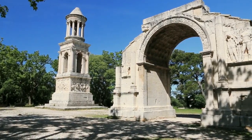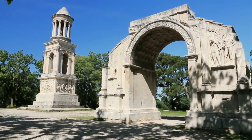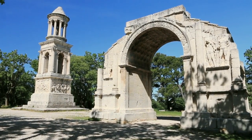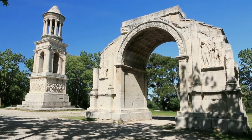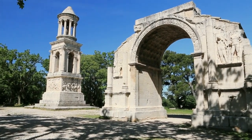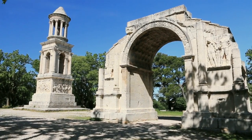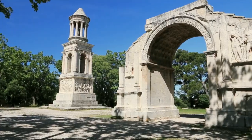Origins and Construction: St. Dunstan in the East was first built in the early 12th century. Its name honors St. Dunstan, an Anglo-Saxon saint who served as abbot at Glastonbury Abbey and later became the Archbishop of Canterbury. The church stood proudly, its walls echoing with prayers and stories, until it faced a series of trials.